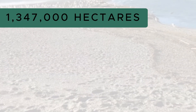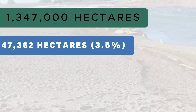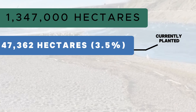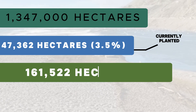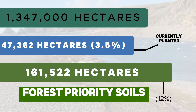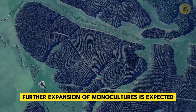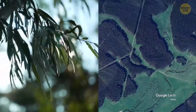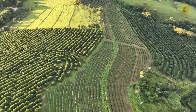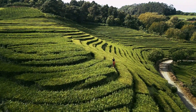The basin covers 1,347,000 hectares, with 47,362 hectares — 3.5 percent — currently planted, mainly in the northwest headwaters. With 161,522 hectares, or 12 percent, designated as forest priority soils, further expansion of monocultures is expected. Additionally, plantation companies, especially Montes del Plata, are pressuring to reclassify certain soil types as forest priority, allowing plantations where they are currently banned due to potential harm.